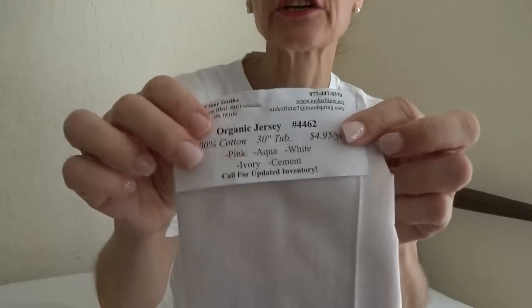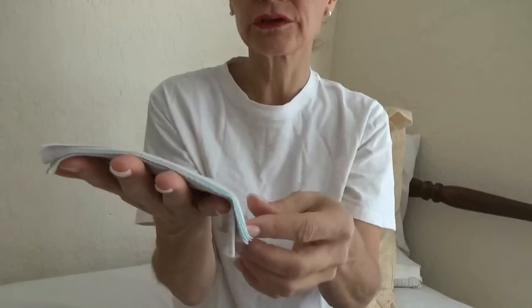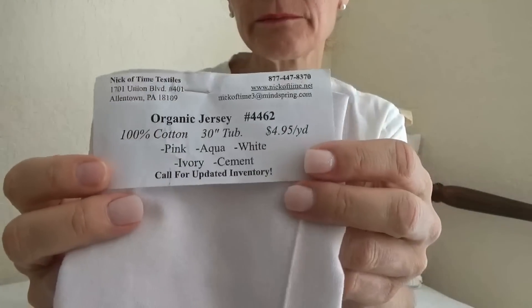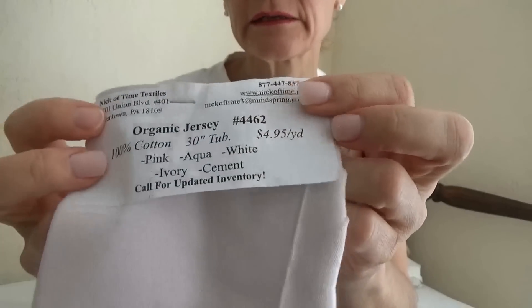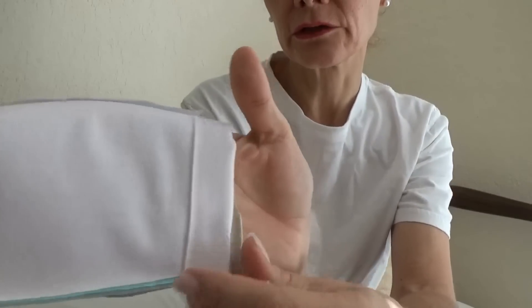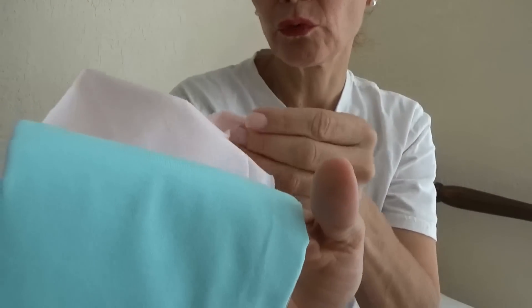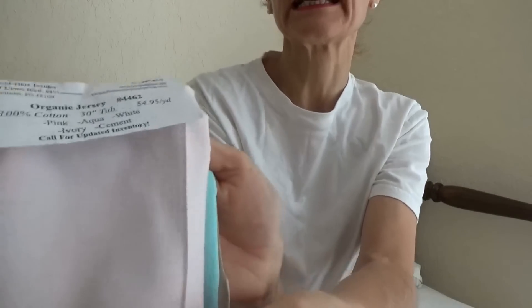Let's start with this one — this is an organic jersey. Organic jersey is very useful for t-shirts. It is 100% cotton, as you can see. The current price as of today, August 11, 2018, is appearing on here. We have a variety of colors: the lightest color is white, then a sky blue — actually this looks kind of pinkish, it may be the lighting — a very light pink.